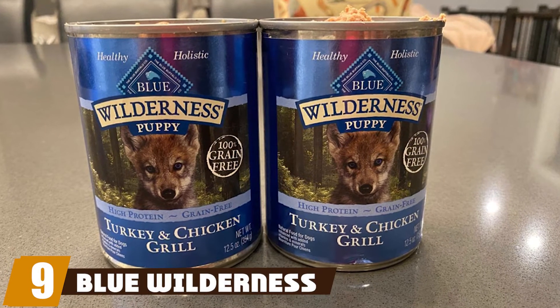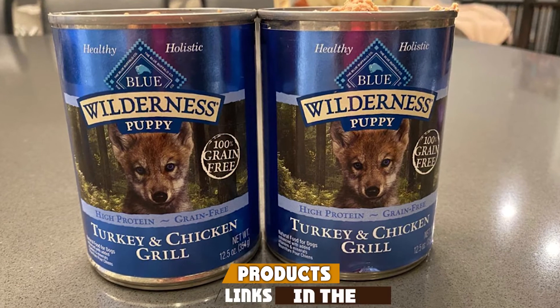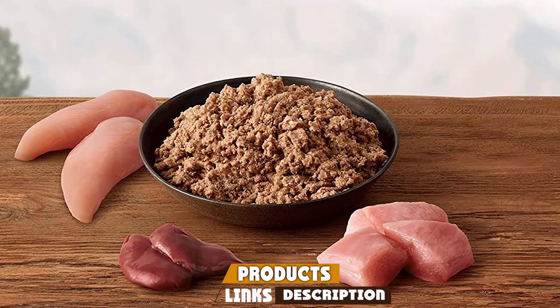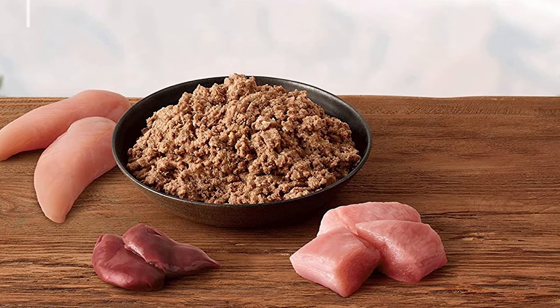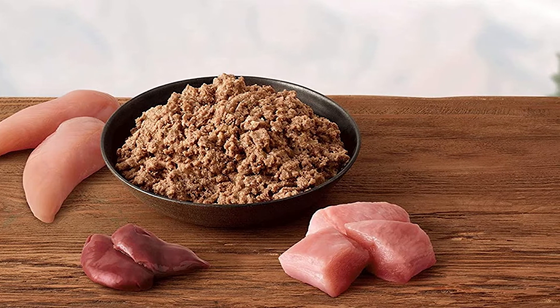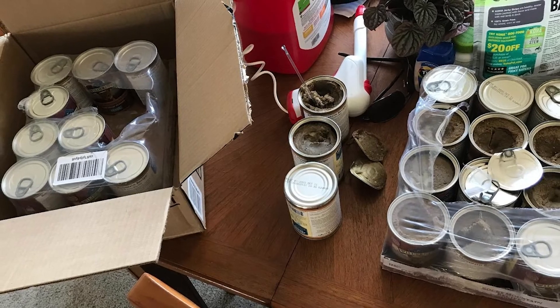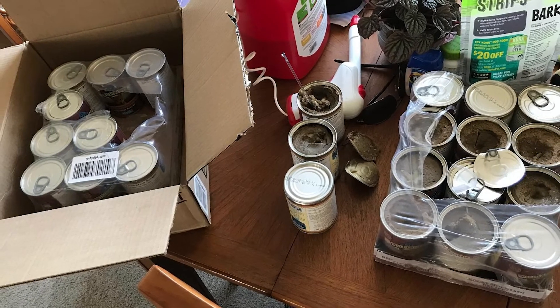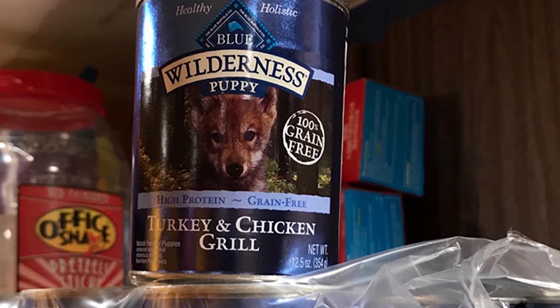At number nine we have Blue Wilderness Turkey and Chicken Grill Wet Puppy Food — a high quality, grain-free puppy food made with real turkey and chicken, plus omega-3 fatty acids for promoting brain development. Blue Wilderness Turkey and Chicken Grill is a nutritious and meaty puppy food designed to mimic the diet of wild canines. Most dogs appear to love the taste, while owners appreciated the food's coat and skin supporting benefits and its reasonable price point.